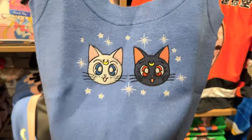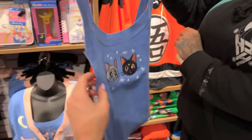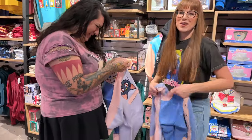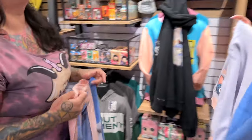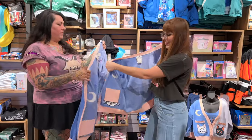This one is so cute — it's like one of those warm tank tops for winter that you can just be cozy in. We've got embroidered Luna and Artemis right there. Doesn't look like there's anything on the back. This one runs $34.90.